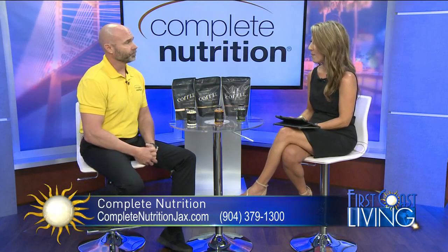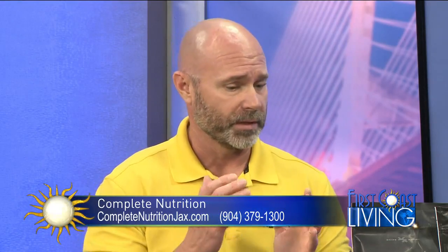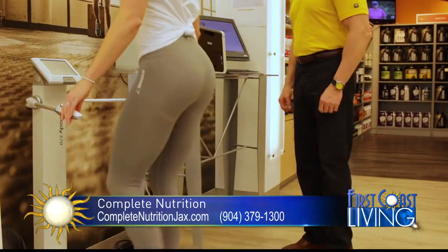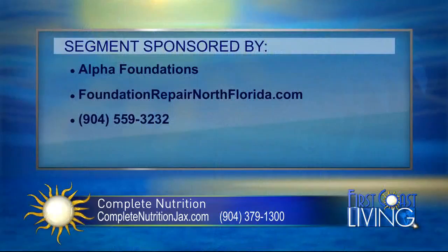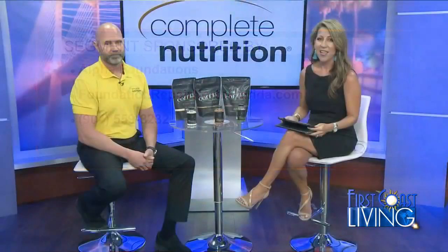That InBody Machine — I would assume a lot of people would get some valuable information out of that. It's a great tool for us, and once we get that first reading, we have them come back in about 30 days to check on the progress. Thank you so much for being here. My pleasure. We'd like to thank Ash Properties, because Dreams Need Space, for sponsoring this segment.